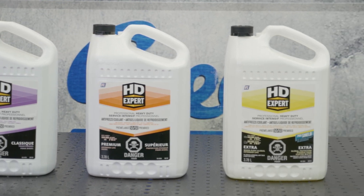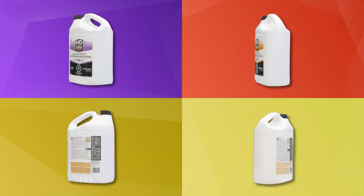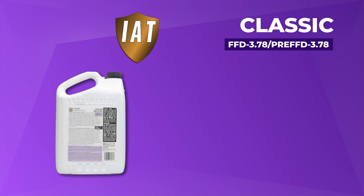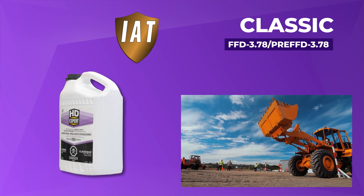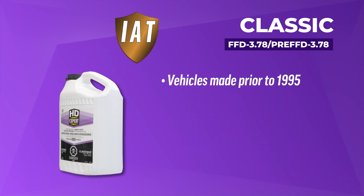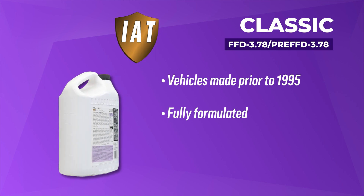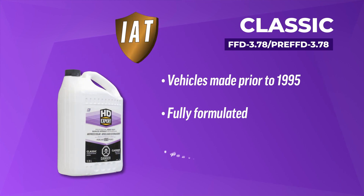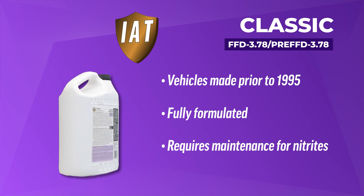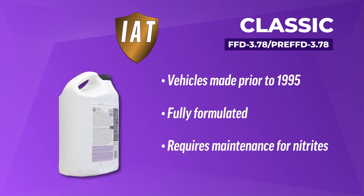For ultimate protection, you want a coolant you can trust, and that's where the HD Expert line comes in. First up is the Classic, a purple-colored conventional IAT. This coolant is generally used in the construction, agriculture, and trucking industries, and for vehicles made before the mid-90s. Classic is fully formulated, which means it can be used in a heavy-duty application with no extra additives needed. However, it does require some maintenance, as the nitrites will deplete over time, leaving your system unprotected.